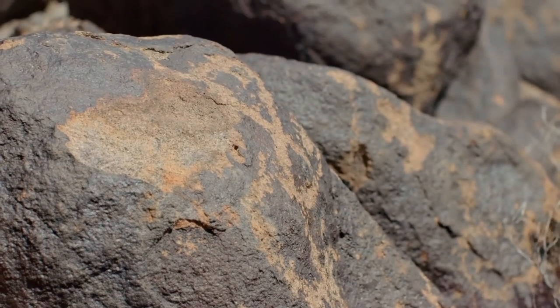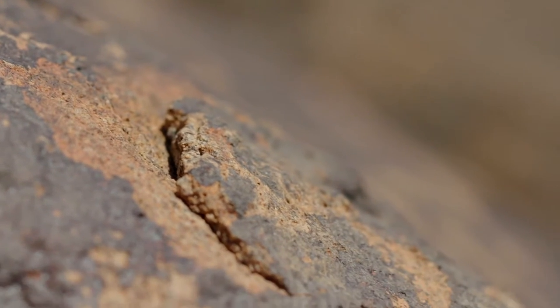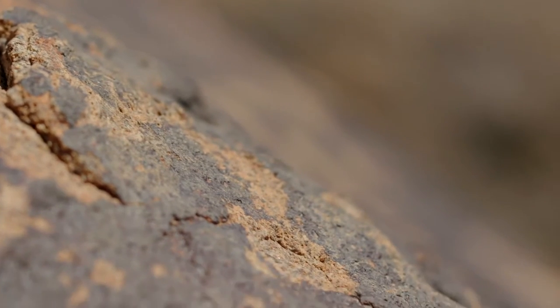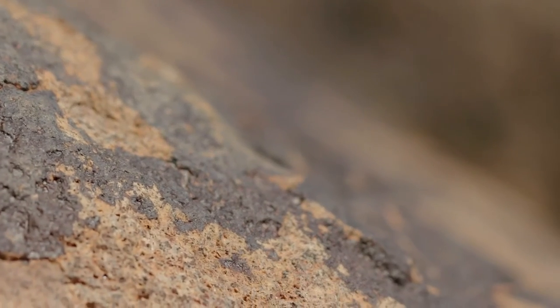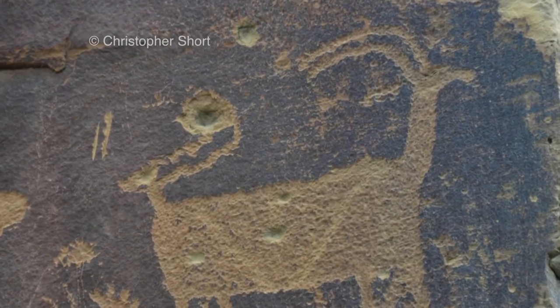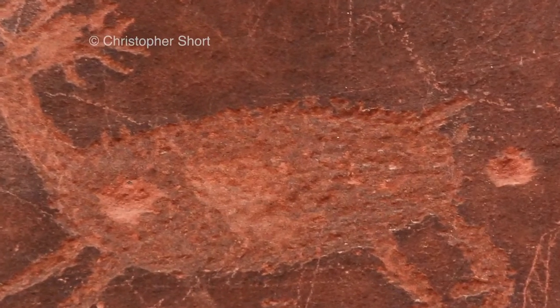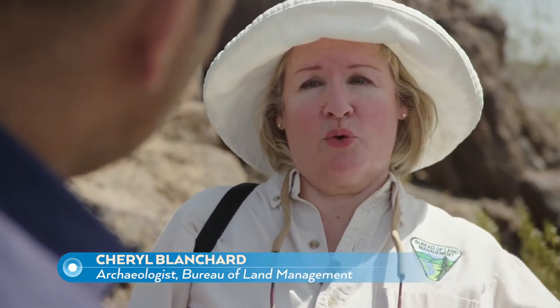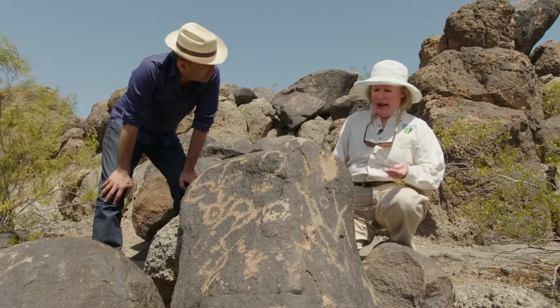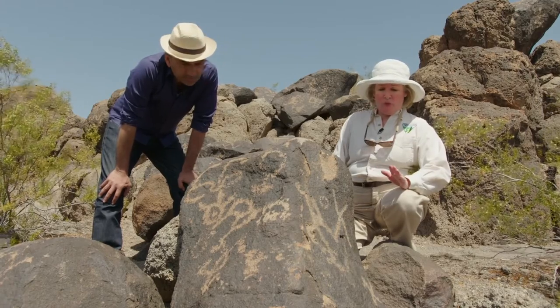But this site, like many others, is under threat — and the degrading of the ancient art isn't just because of age or the weather. 'We have everything from people shooting at cultural sites like this, especially petroglyphs, damaging them because it chips off the rock, to throwing paint on something — the paint absorbs into the rock and it's very hard to remove. Even the oils in our hands can destroy the patina and the surfaces of these boulders.'